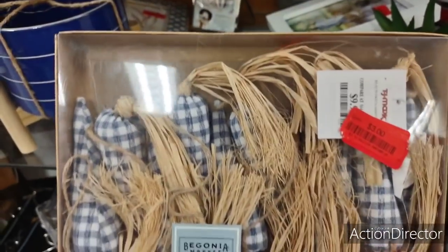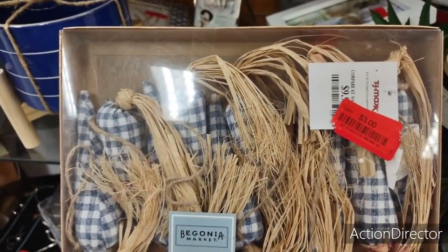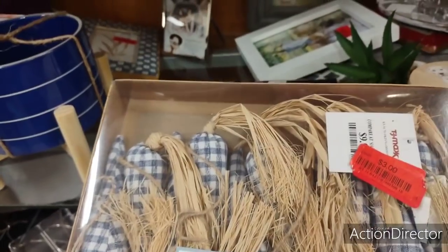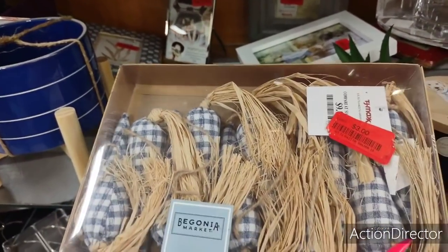These blue and white gingham carrots are on clearance for $3. That's pretty good, not bad. Let's see if there's anything else — I'm in the clearance section right now.